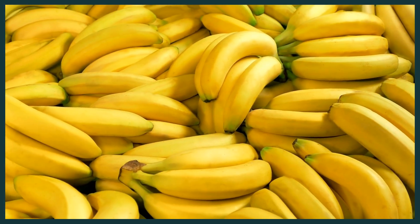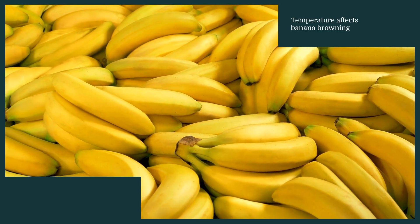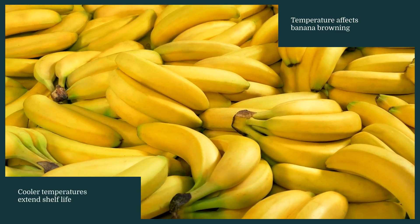The browning of bananas is also influenced by temperature. Warmer temperatures speed up the ripening process, causing bananas to brown more quickly, while cooler temperatures can slow down this process, extending the fruit's shelf life.